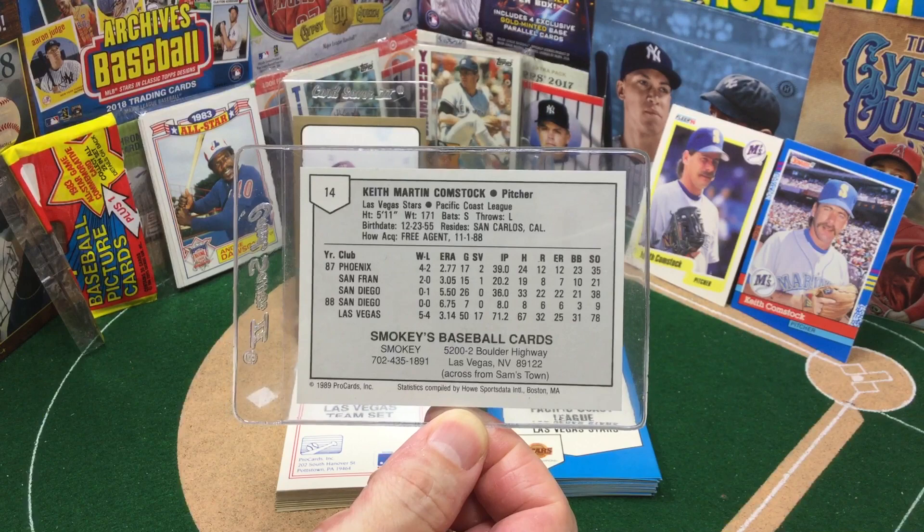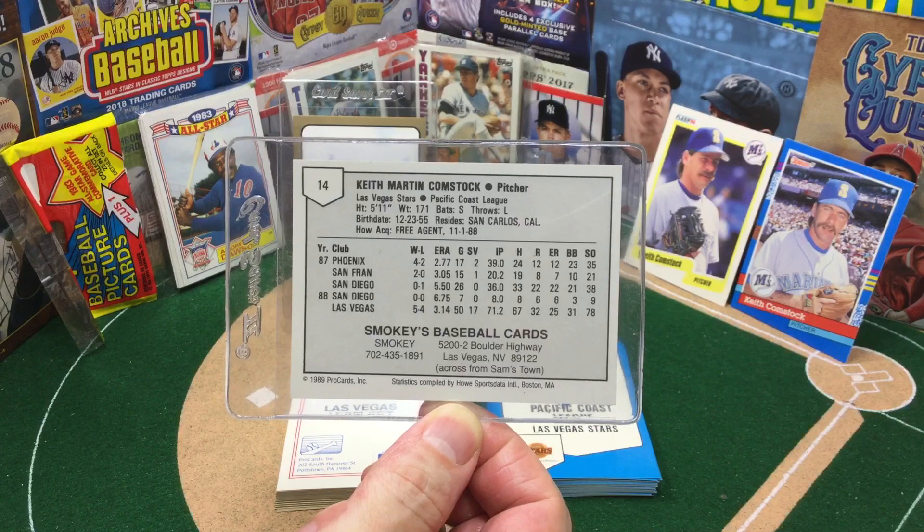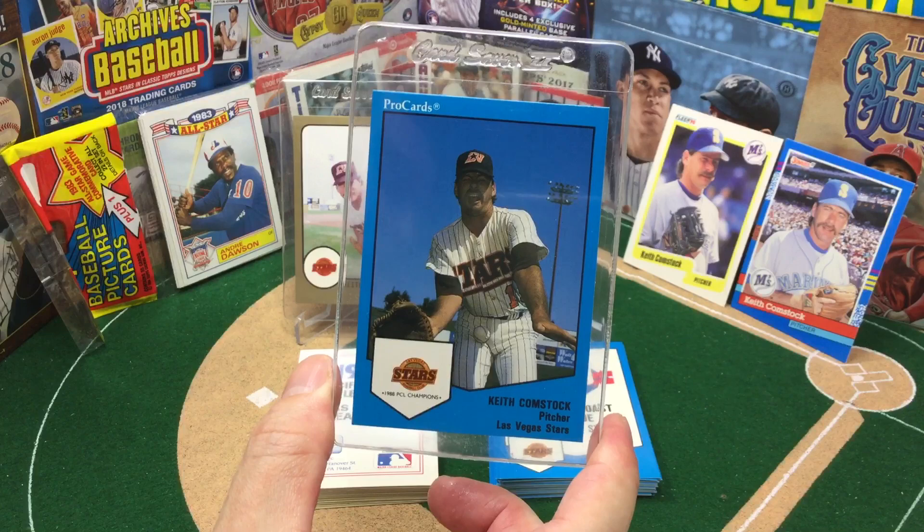Smokey's Baseball Cards was the baseball card shop in Las Vegas in this era. When the junk era was exploding, he had one store, then two, then three, and then he started his own baseball card set of hockey cards, and then it all just imploded. I don't know what happened to Smokey, but it was a great shop — used to spend a lot of time there as a kid.